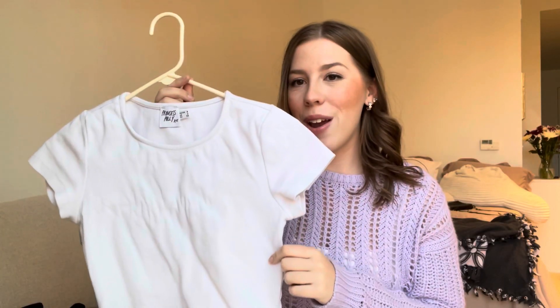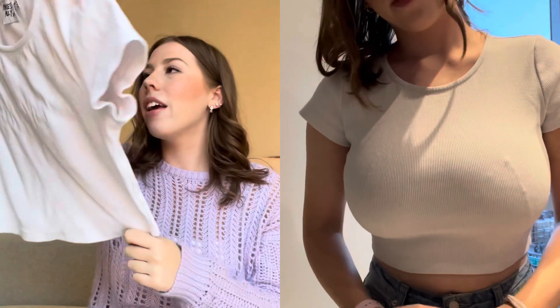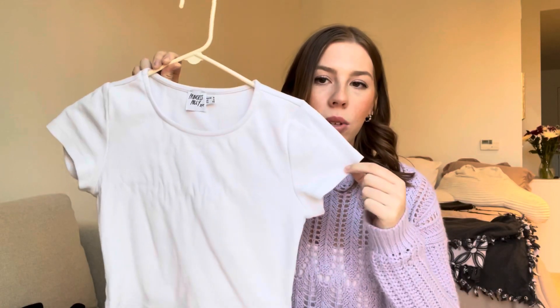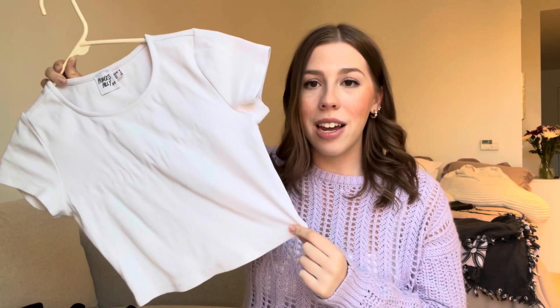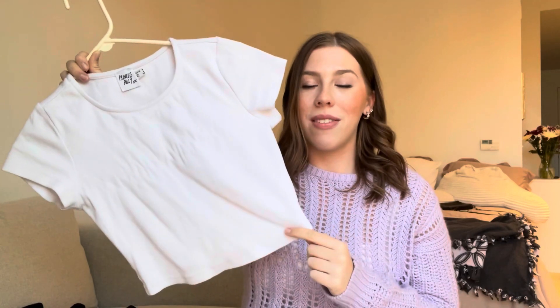I also purchased it in white, which I've already worn and put through the dryer, so now it's a little wrinkled. But they're both such staple pieces that you can dress up or dress down. I've worn the white one with light wash denim and a black ripped jacket. I haven't worn the black one yet but I'm so excited to style both — they're such basics that are just so convenient and easy to wear.